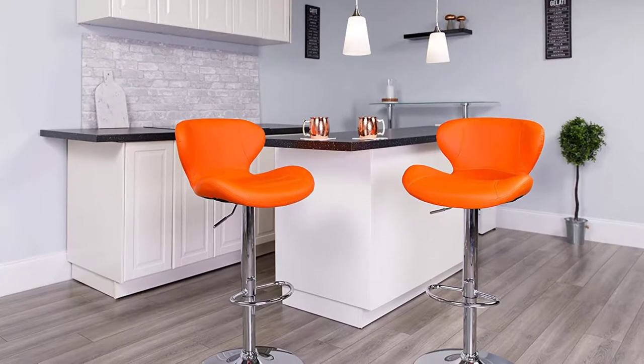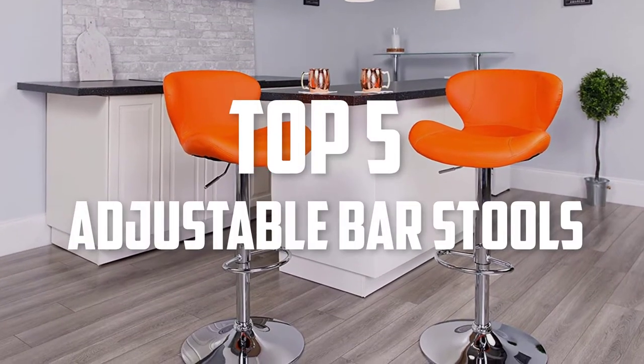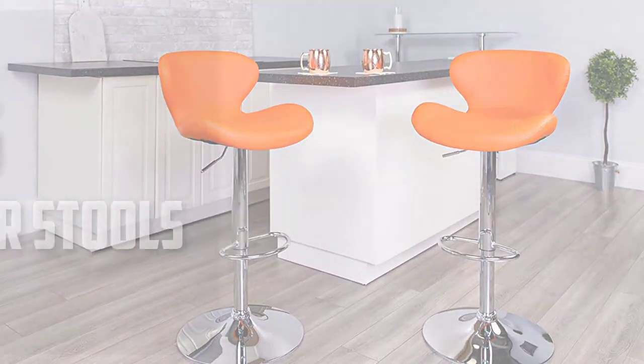Hello guys, welcome back to Pick The Best Ones. In this video we are going to check out the top 5 best adjustable bar stools. Let's get started with the list.